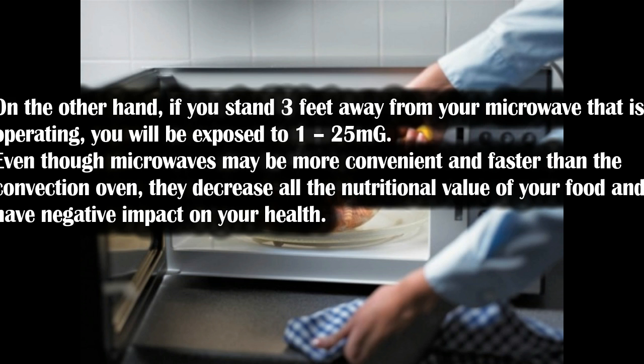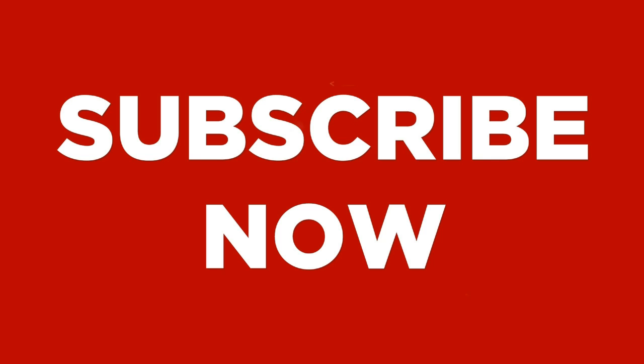Even though microwaves may be more convenient and faster than a convection oven, they decrease the nutritional value of your food and have a negative impact on your health. If you have any questions, please comment below, and don't forget to subscribe to the channel for upcoming videos. Stay healthy and have a nice day.